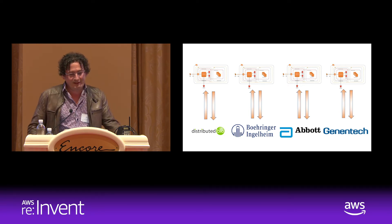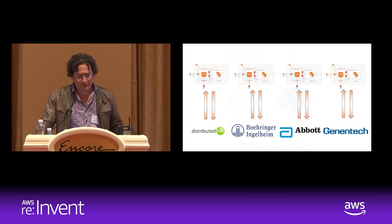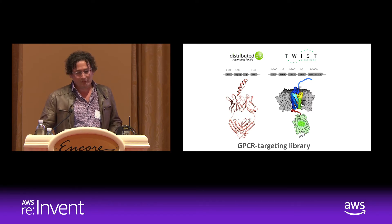To give you a sense of how useful this technology can be: Twist Bioscience, which just IPO'd, is one of our partners. We used the Amazon Cloud heavily to build a GPCR-targeted library, and we're mentioned over 30 times in their SEC filings. This technology is really transforming the way synthetic biology enables us to go after hard immunological discovery programs.